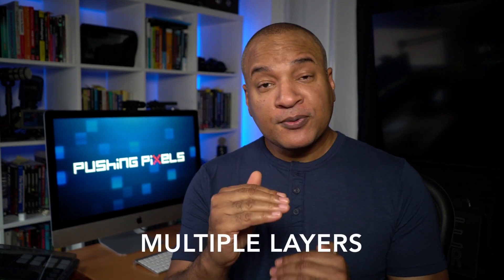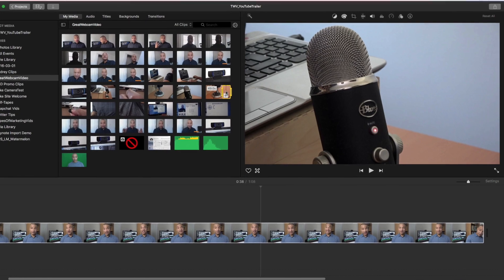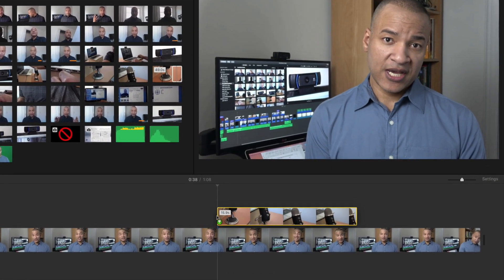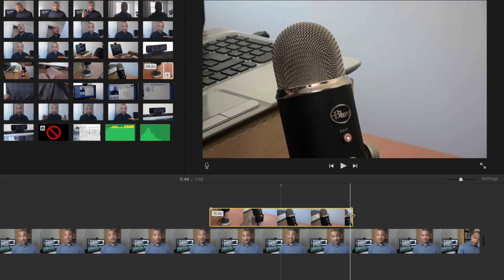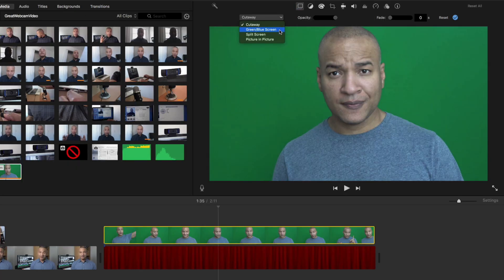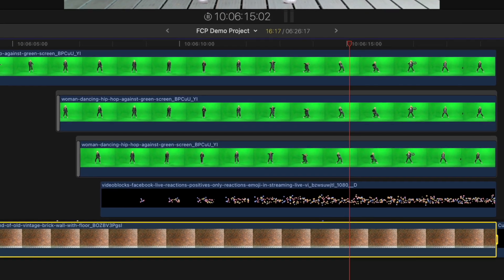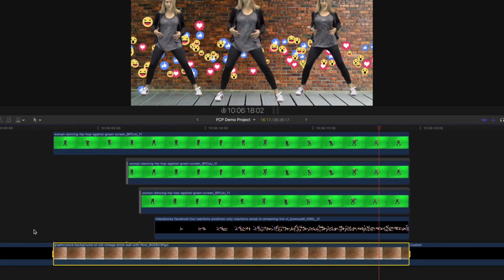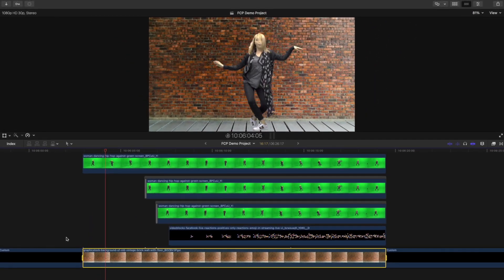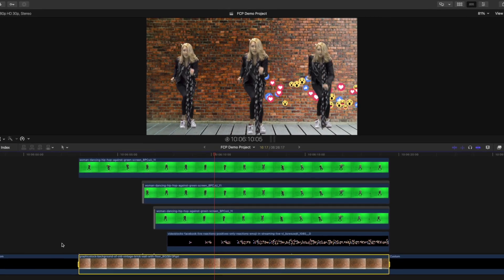Another big reason to upgrade from consumer to pro level video editing software is the use of multiple tracks or layers of video and audio. iMovie gives you only one extra layer of video above the main timeline to work with — you can use it for B-roll cutaway shots, picture-in-picture, or even green screen compositing, but it's still limiting. Pro level apps like Final Cut Pro, Premiere Pro, and DaVinci Resolve give you almost unlimited tracks or layers of video and audio to work with.